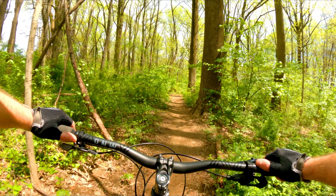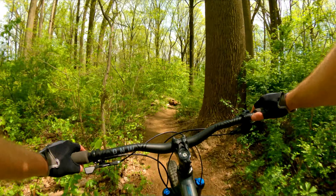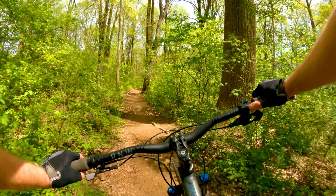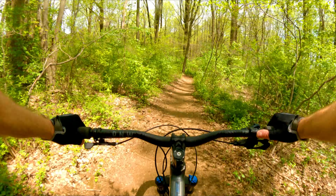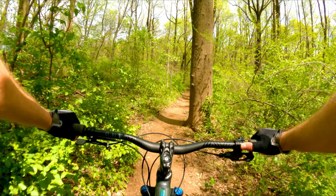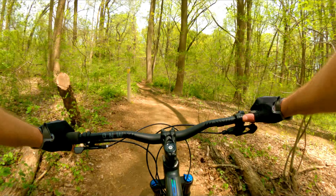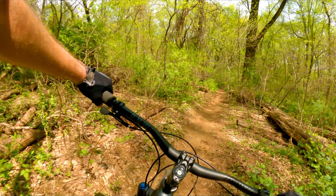Now we're coming into a section with some blind turns, so you've got to be really careful. Which is easier said than done, because it's so easy to pick up speed. You can even launch off some of these roots. But if you're going faster than 10 or 15, just keep your eye way down the trail, as far as you can see.